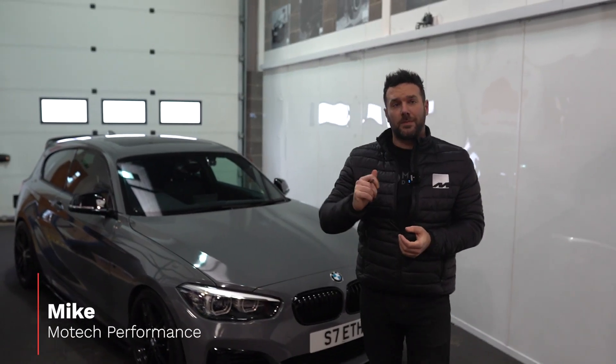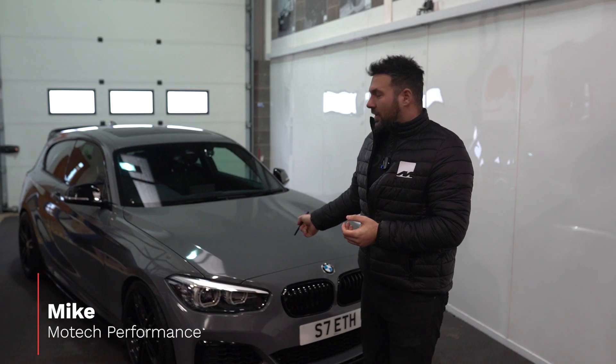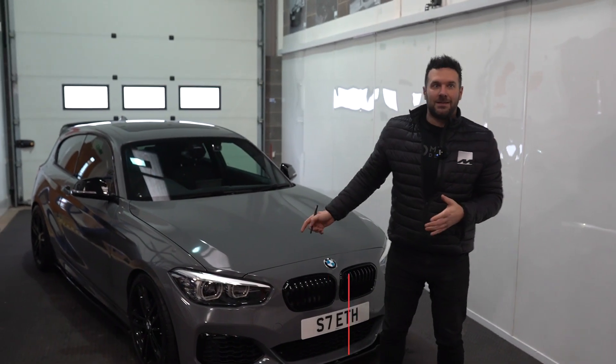Hi, welcome back to Motor Performance. I'm Mike, behind the camera it's Jay. We don't often get to see these — we used to see plenty of these.